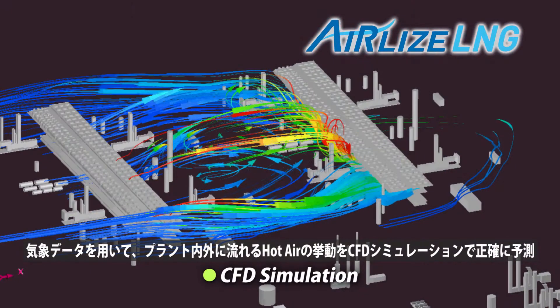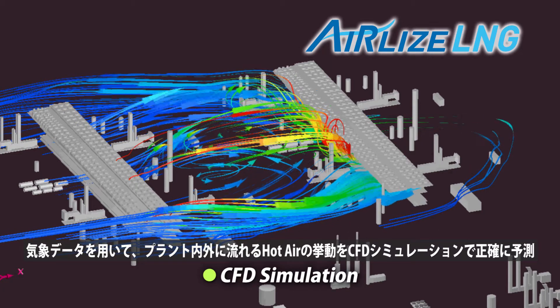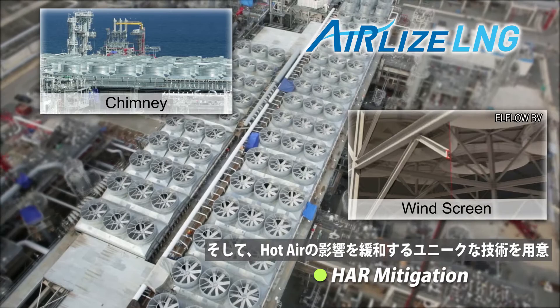Utilize. Using weather simulation results, hot air recirculation in the plant can be accurately predicted by computational fluid dynamics simulation, with a unique menu of mitigation measures offered.